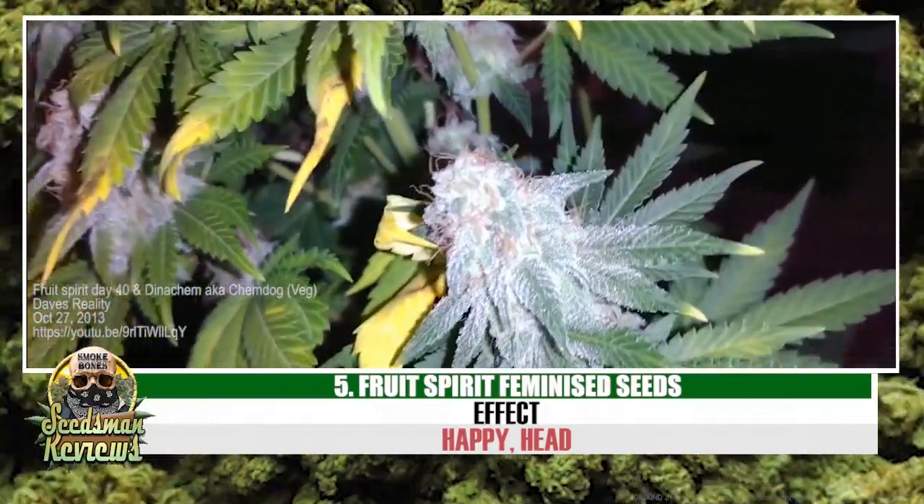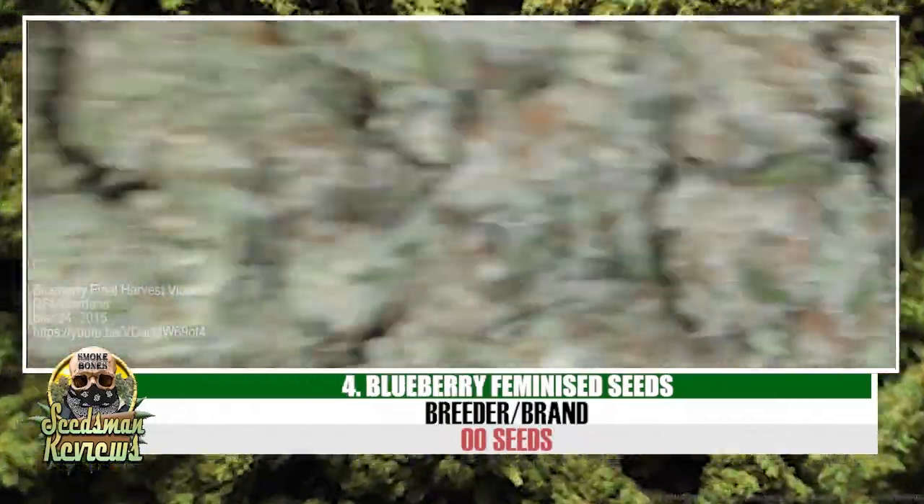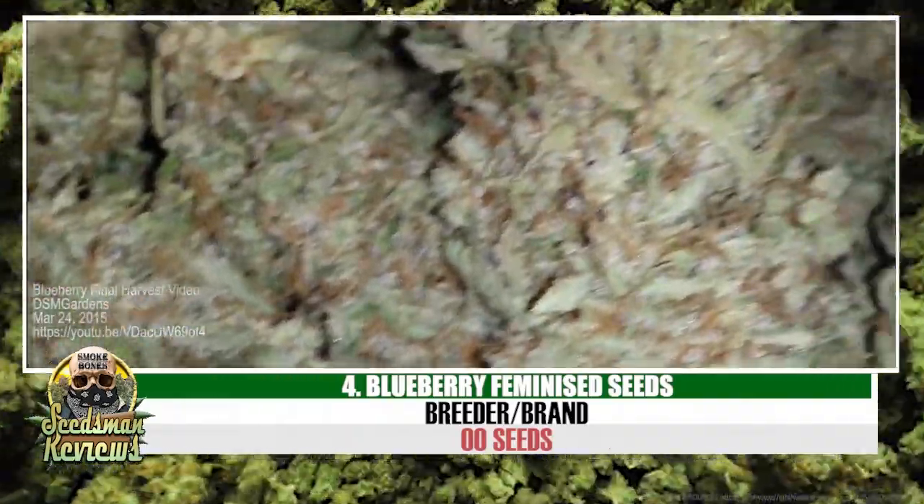Check the description for more info. Number 4: Blueberry by Royal Queen Seeds.